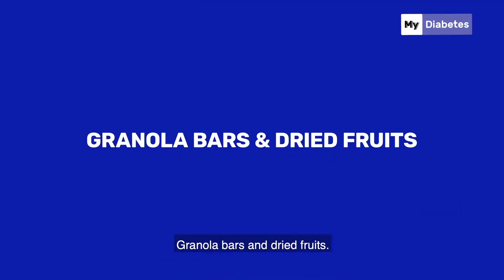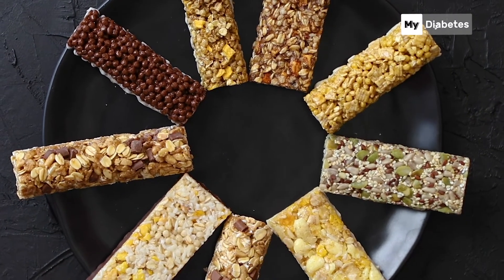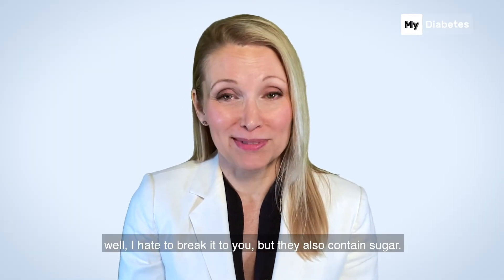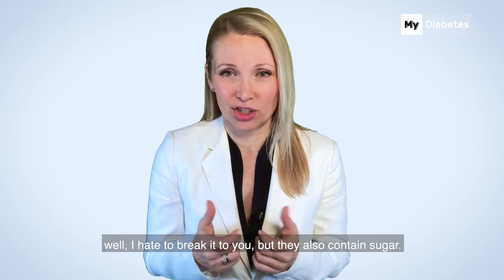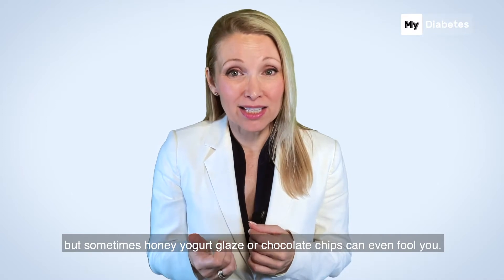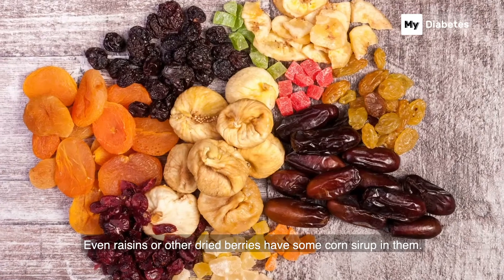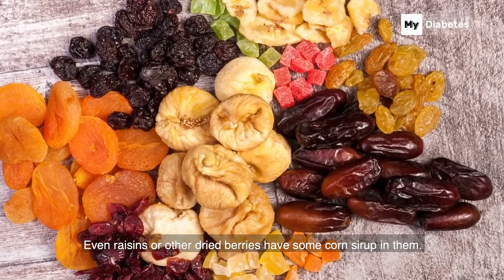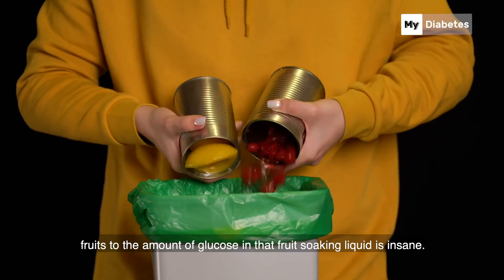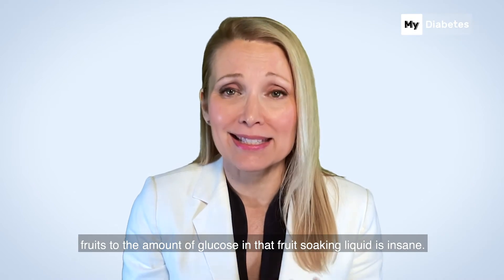Granola bars and dried fruits. If you fancy protein or granola bars and think that it's a healthy and crunchy snack, well, I hate to break it to you, but they also contain sugar. Whole grain nuts and dried fruits are okay, but sometimes honey, yogurt glaze, or chocolate chips can even fool you. Even raisins or other dried berries have some corn syrup in them. Adding to that, we suggest avoiding canned fruits too — the amount of glucose in that fruit soaking liquid is insane.